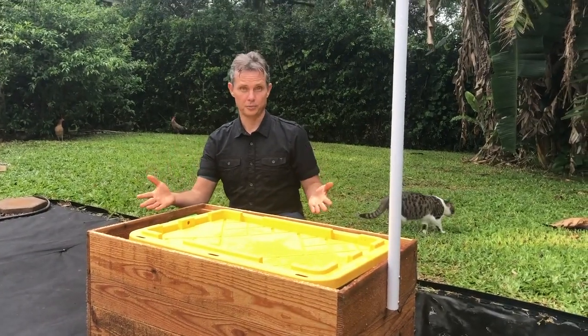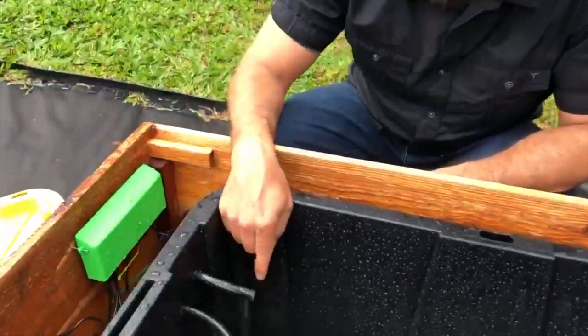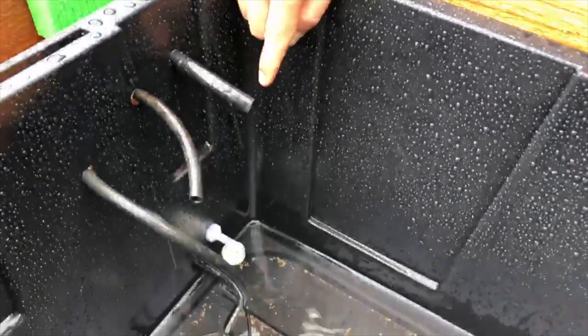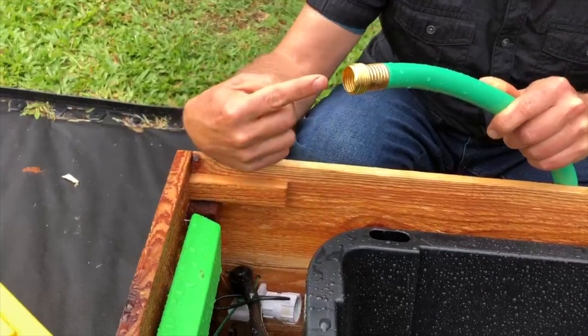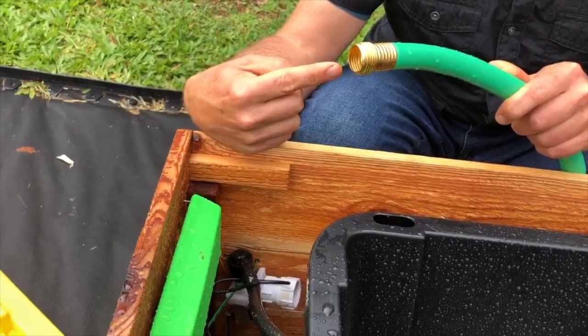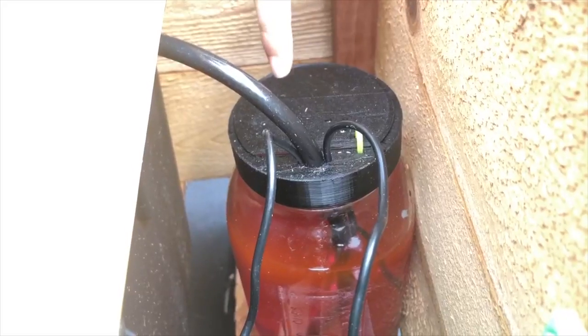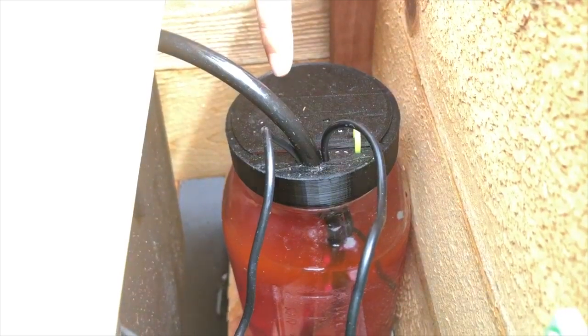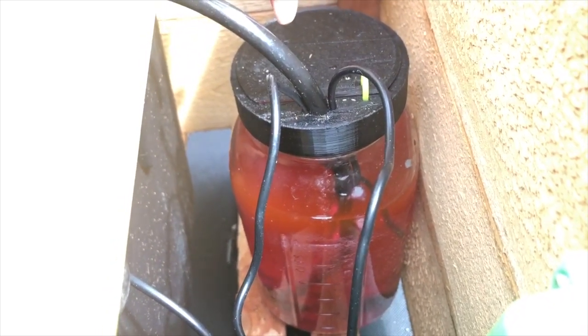The GrowBot is made up of a wooden frame inside of which is a water tank, a nutrient tank, and a control board. The water tank has a water sensor that can tell if the GrowBot needs more water. When it does, it automatically triggers your hose to add more water into the system. The nutrient tank is located under the solar panels. It has pumps inside and a hose for mixing and distributing the nutrients into the water stream so your plants get the food they need to grow.